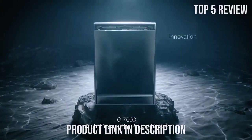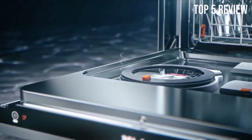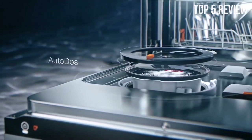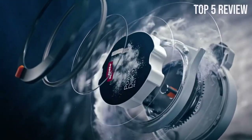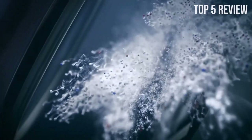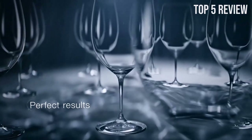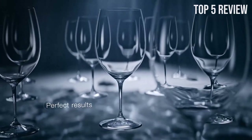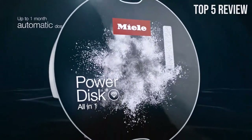One of the standout features of the Miele Smart Dishwasher is its 3D multi-flex tray. This tray is designed to create space where there wasn't any before. Its adjustable height, width, and depth make it incredibly versatile, accommodating any type of load you throw at it. Plus, the height-adjustable side section ensures that even small items are easily accommodated, making it a breeze to load your dishwasher efficiently.